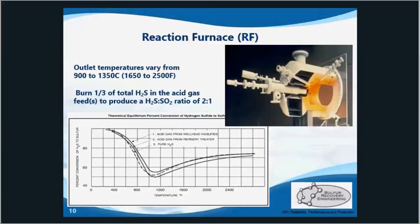However, temperatures above 1050°C are desired for adequate destruction of contaminants like BTECs, mercaptans, ammonia, cyanide, methanol, and hydrocarbons.